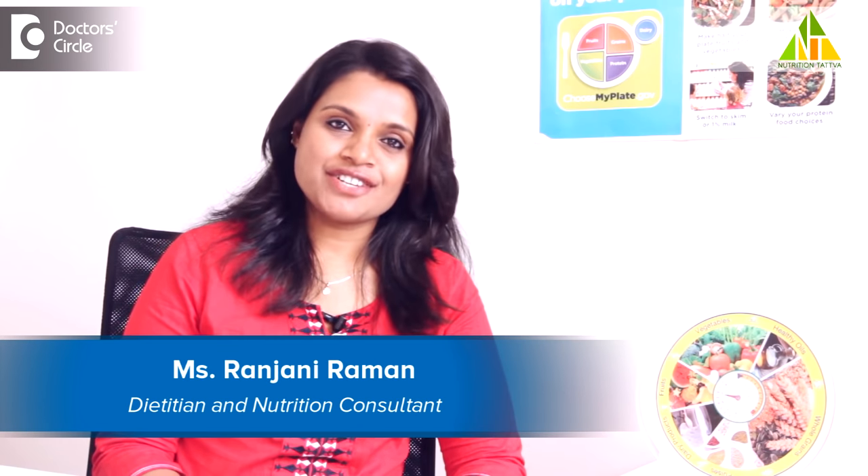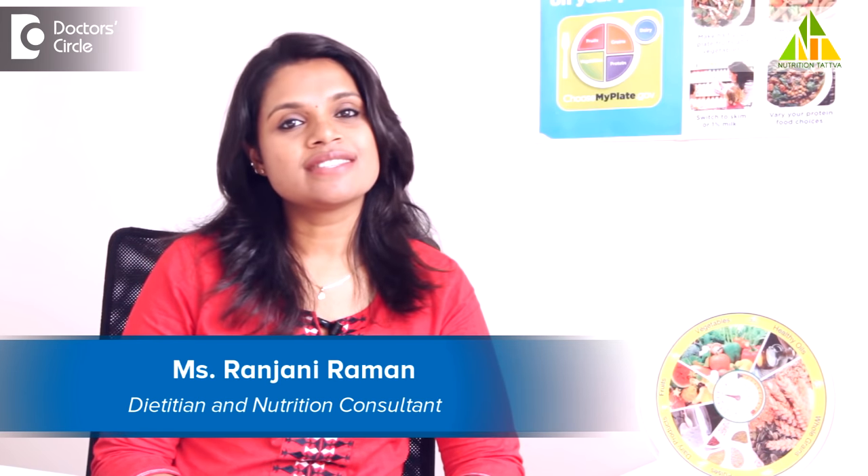Hello, my name is Ranjuri Raman, a dietitian by profession and founder of a nutrition service company called Nutrition Tattwa. We simplify nutrition for you.